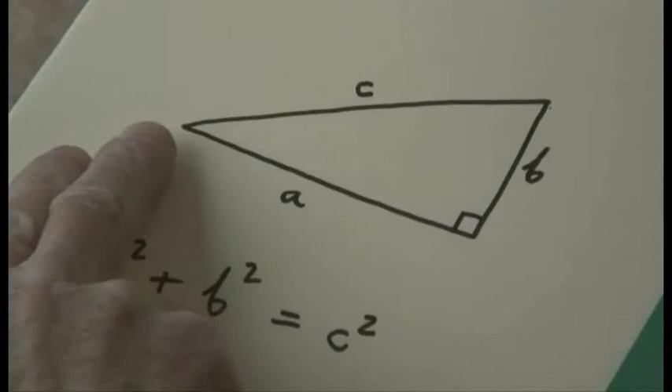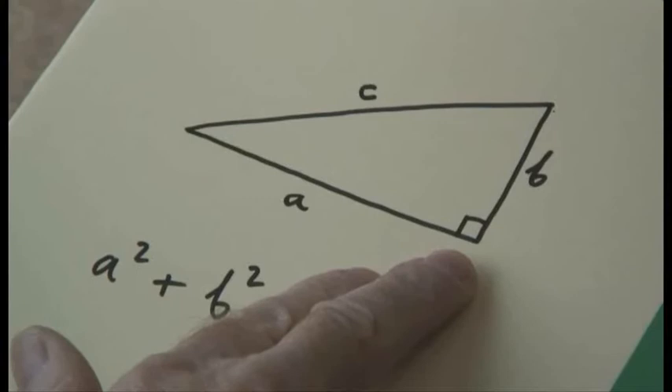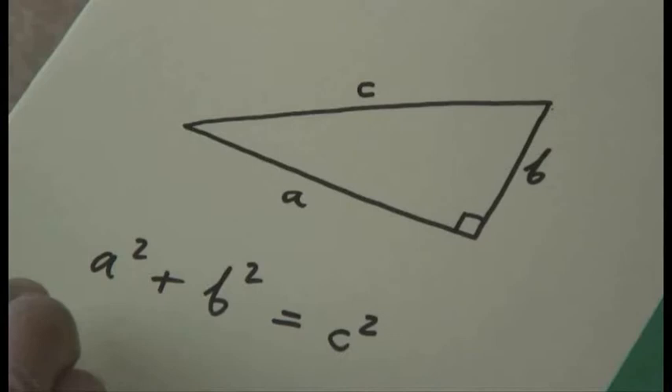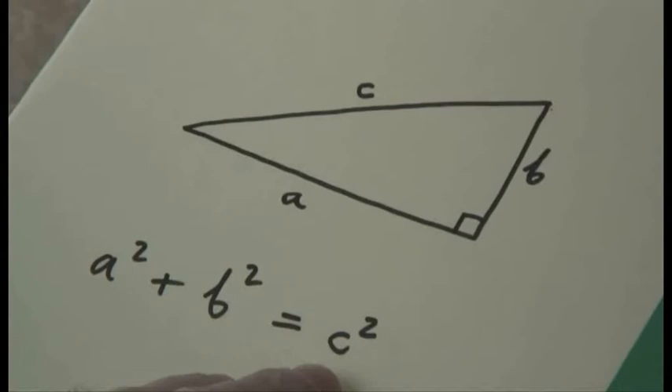But first the theorem itself, which involves a right-angled triangle. I've drawn one here; I've labelled one of the sides A, another of the sides B, the right angle's here, and the longest side I've labelled C. And the result, as you may well know, is that A squared plus B squared is equal to C squared. If you take A and multiply it by itself, and then take B and multiply it by itself, and add the results together, you get C squared.